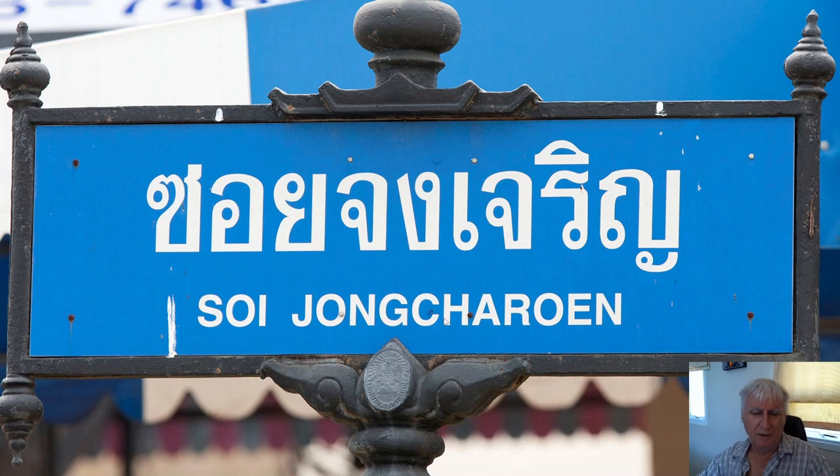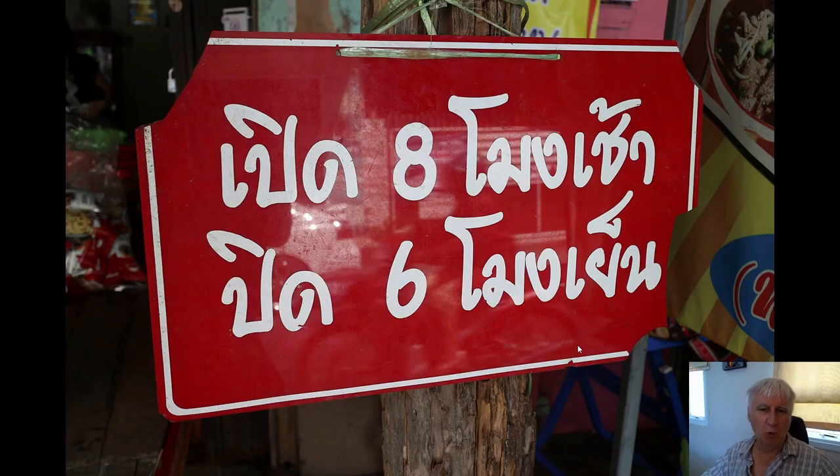Here's a real-world example of that vowel combination — it's a street name. At the front, 'soi,' which is a small alleyway. Another problem with transliteration is inconsistency: this character here is called jor jan, makes a J sound, and it's been transliterated as a J here, but a bit further along there's exactly the same consonant — jor jan — transliterated as 'CH.' So why is it J here and CH there? There's no reason — that's just typical of transliteration. And here is that vowel combination — the Sarah E and the Sarah E — transliterated as 'OE,' which makes sense to German speakers but not to English speakers.